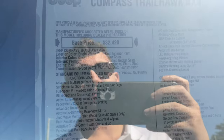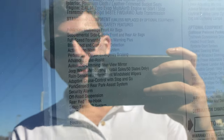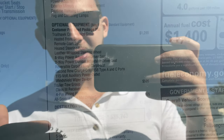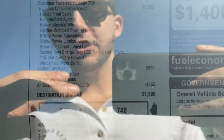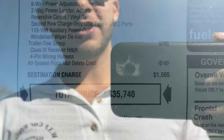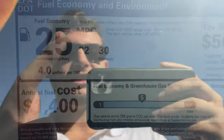Looking at the window sticker: the 2022 Compass Trailhawk 4x4 base price is $32,400. We have Bright White Clear Coat exterior paint, the black ruby red interior color, premium cloth/leather trim bucket seats, and the 2.4-liter four-cylinder with nine-speed auto. The Trailhawk Convenience Group runs about $1,300 and adds heated front seats, remote start, heated leather-wrapped steering wheel, eight-way power adjustable driver seat, two-way lumbar, rear USB-A and USB-C charging, and a 115-volt outlet. The $600 trailer group adds a Class 3 hitch and four-pin wiring. Expect about 25 combined MPG — 22 city, 30 highway — and a total price just under $36,000.